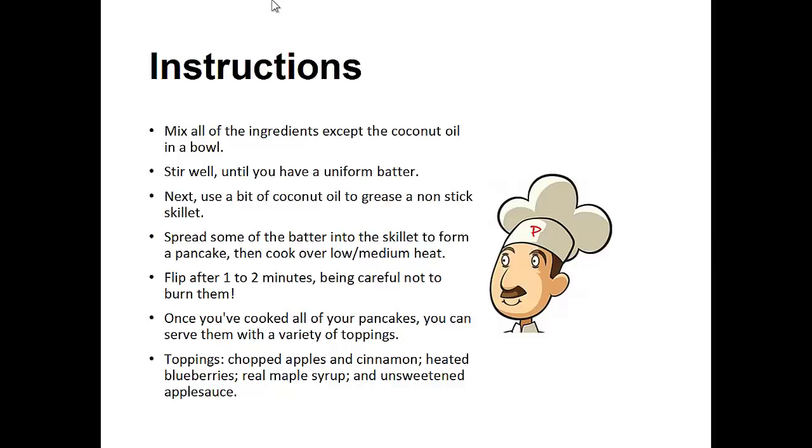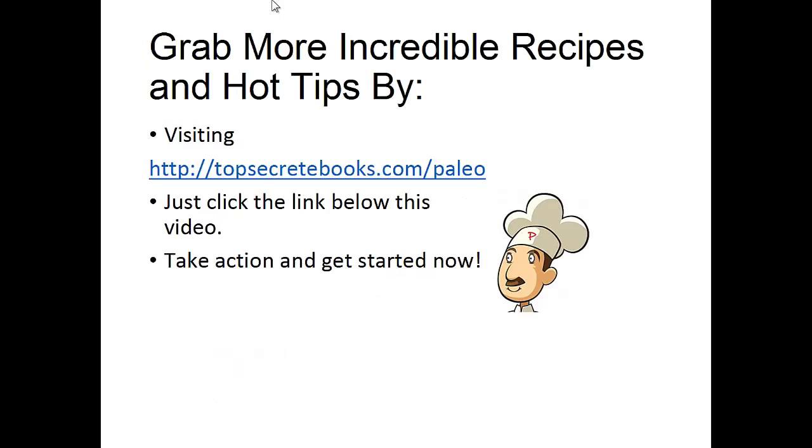Then cook over low to medium heat. Flip after one to two minutes, being careful not to burn them. Once you've cooked all your pancakes, you can serve them with a variety of toppings: chopped apples, cinnamon, heated blueberries, real maple syrup, and the unsweetened applesauce. And that's the recipe of the day.